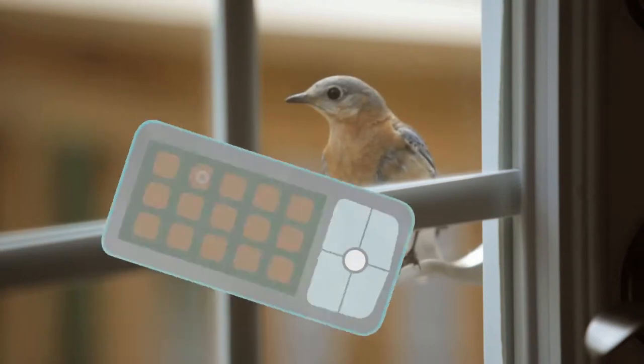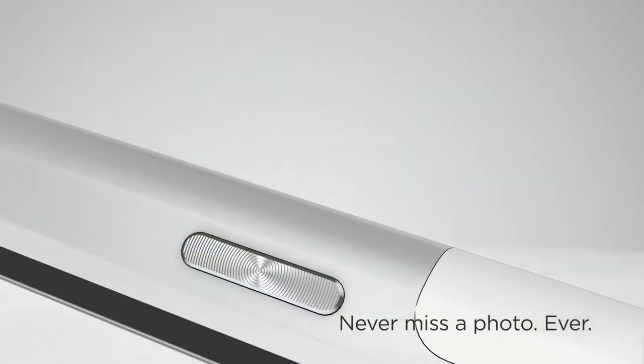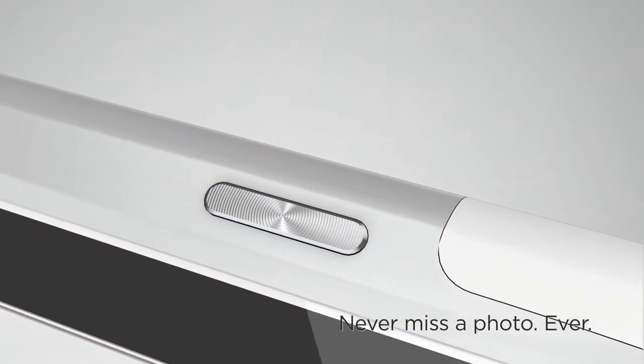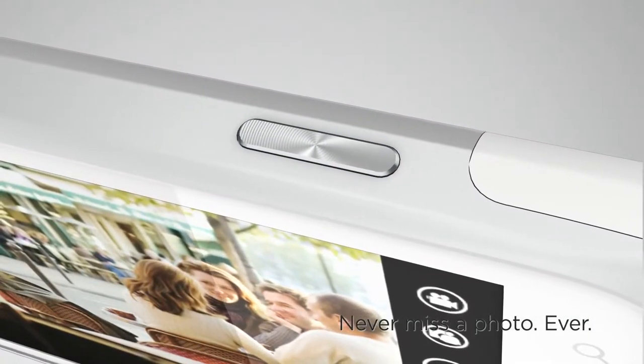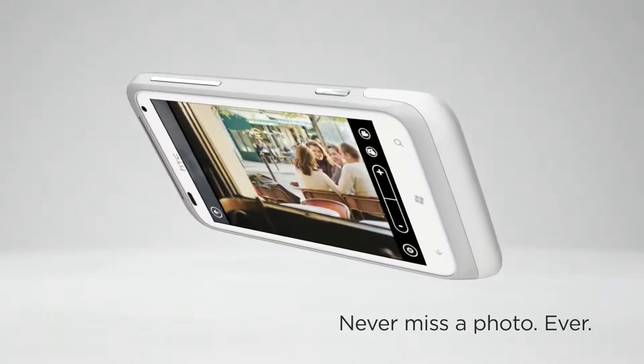Ever miss capturing the perfect moment because your phone was locked? With HTC Radar, this won't happen again with a dedicated camera button on the phone. Long press the button, and the camera is immediately launched, even when the phone is password-protected.